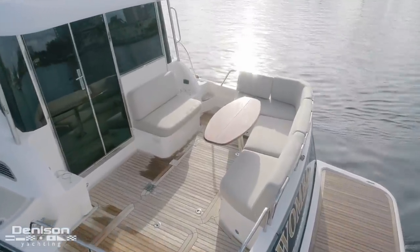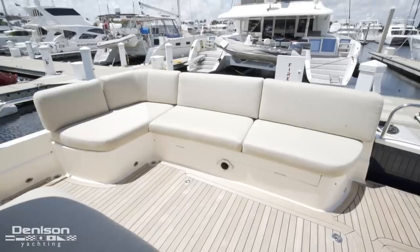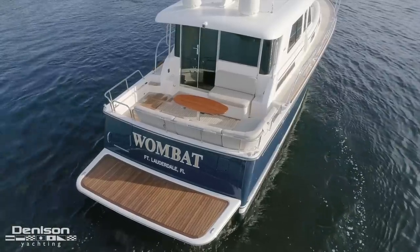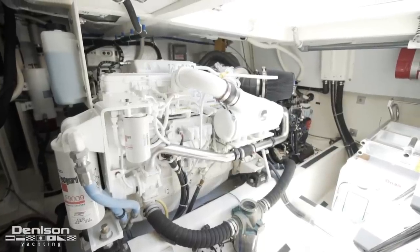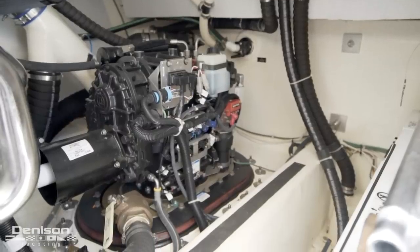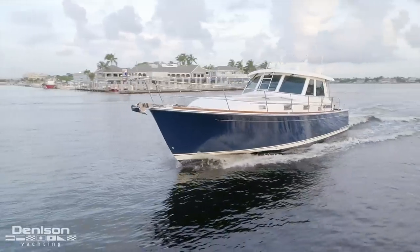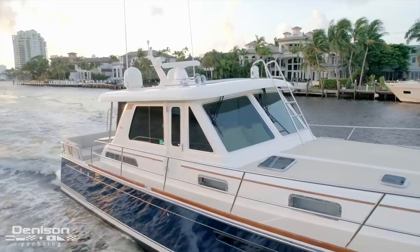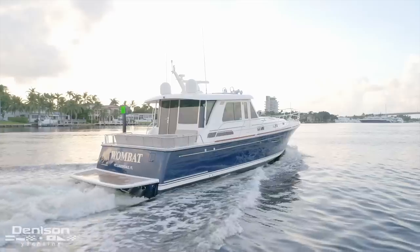In the center of the cockpit is this folding high-gloss table. Just take out the two bolts at the base and the table can be removed, making this a very versatile space. Underfoot in the cockpit is the engine room hatch. Here's where we find her two Cummins QSC 8.3 diesel engines. Sabre was an early adopter of the pod drive system, and this makes itself evident in her efficiency and maneuverability. She has a cruising speed of 29 knots and a top speed of 34 knots. At speed or cruising, Wombat is the culmination of style and world-class engineering.